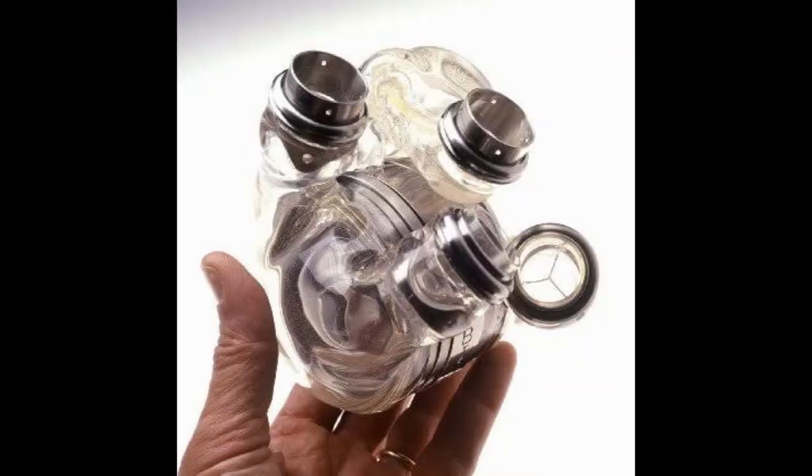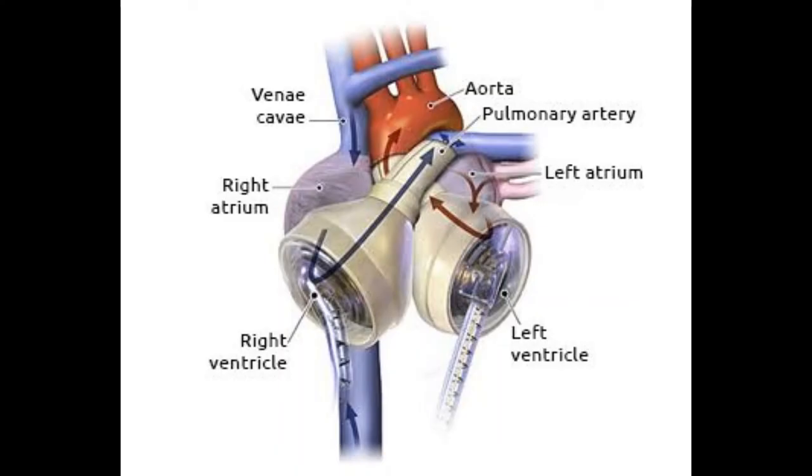Modern devices are much smaller; they do not need to store blood because constant flow impeller pumps are used to keep the blood permanently circulating around the body.